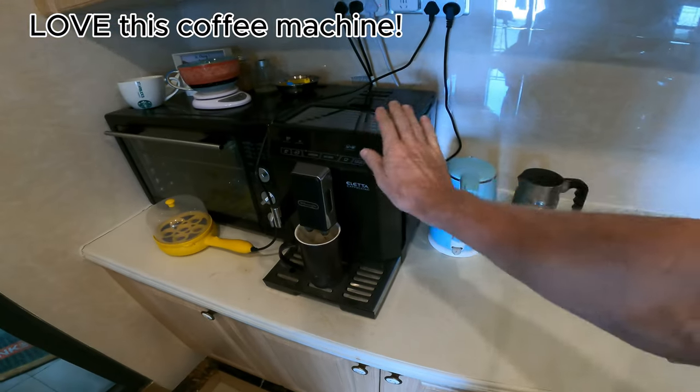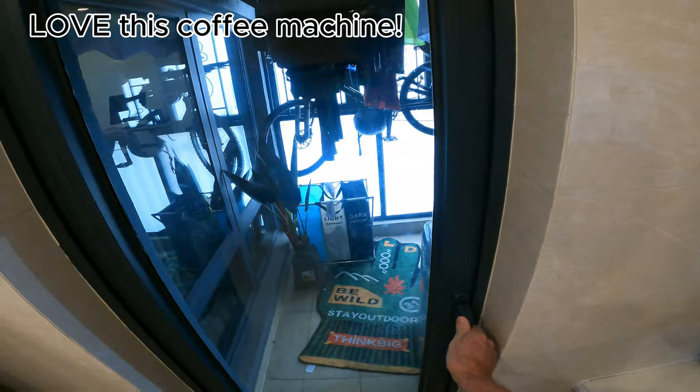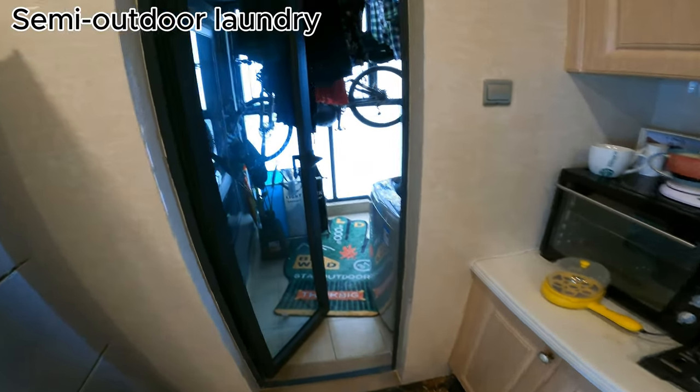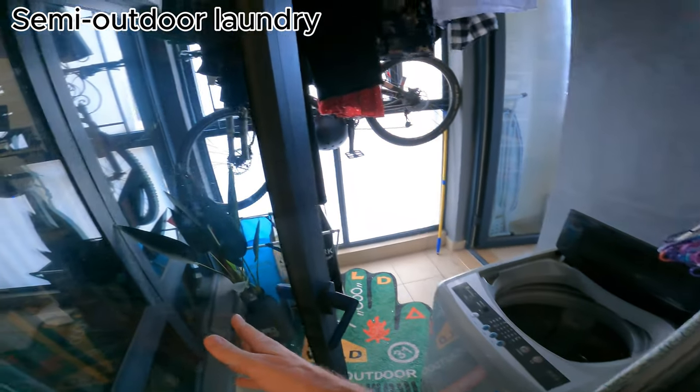What I do use a lot though is our awesome coffee machine. Through here is the laundry room — a lot of times the washing machine is out on the balcony, but here it's got its own sort of semi-balcony in the back, which is also a drying area. My bike is hidden in the back of that.